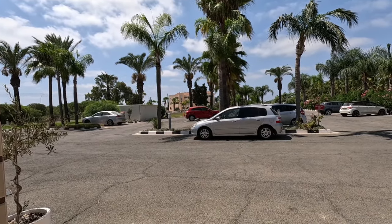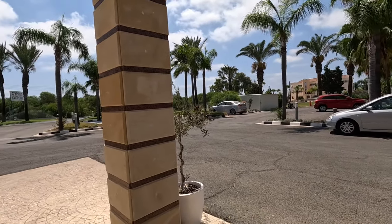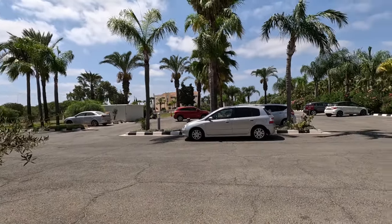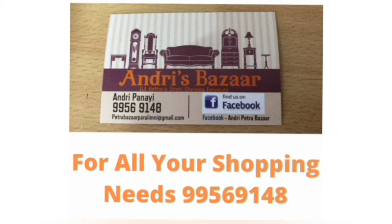Lovely quiet location in Ayia Napa. Don't forget to like and subscribe, and if there's somewhere you'd like me to go, put it in the comments below. We'll see you next time.